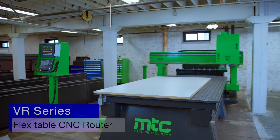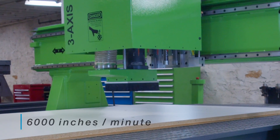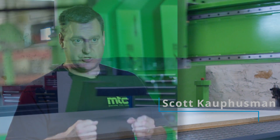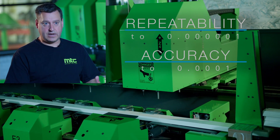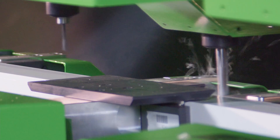This is our VR510Flex CNC router. It's one of the fastest machines in the marketplace, and it is the most accurate CNC router in the marketplace. We can truly measure millionths of an inch in repeatability, and we're frequently machining parts that are within a few ten-thousandths of an inch of accuracy.